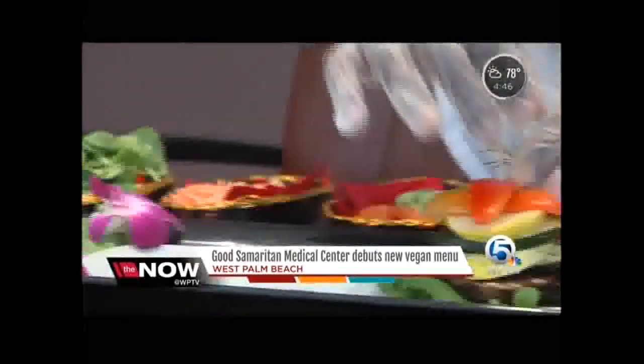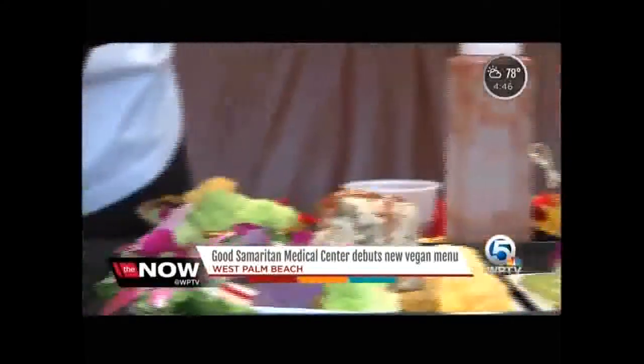Doctors say plant-based diets are healthy for your gut and could even lower risks for heart disease and type 2 diabetes.